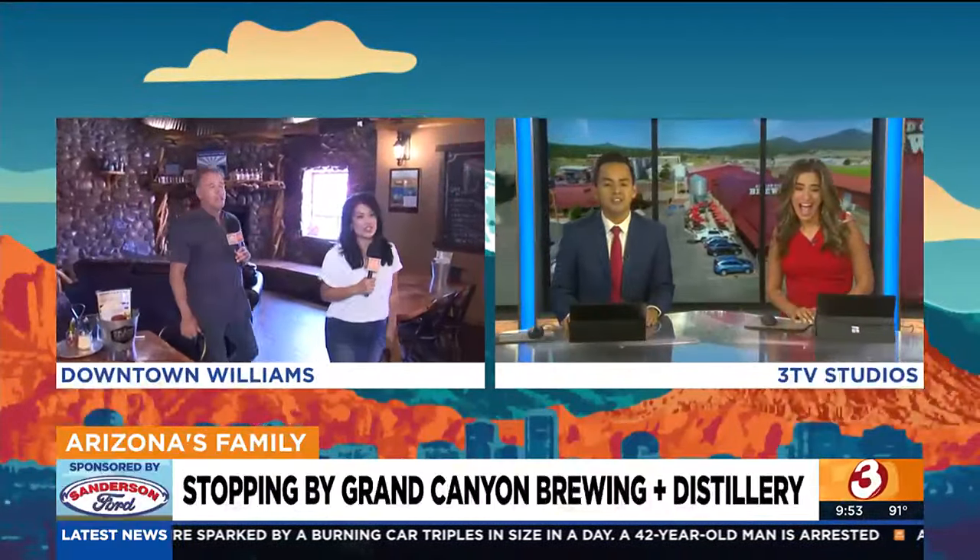Thank you for what you guys do over here at the Grand Canyon Brewery Company. Now you know what to check out when you come up here to Williams. You guys have to get up here ASAP. You guys have the best assignment — all the food, all the drinks, everything you need in Williams. You will not go hungry, that's a guarantee. We're going to take a quick commercial break and we'll check back in after this.